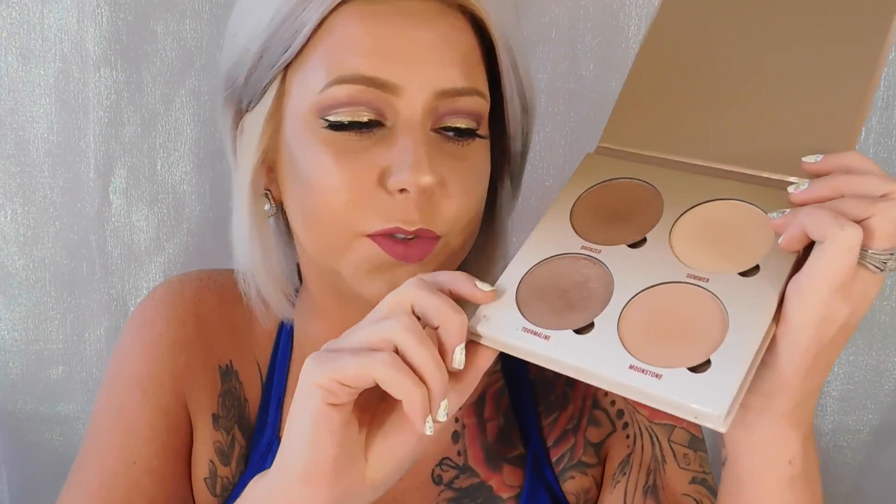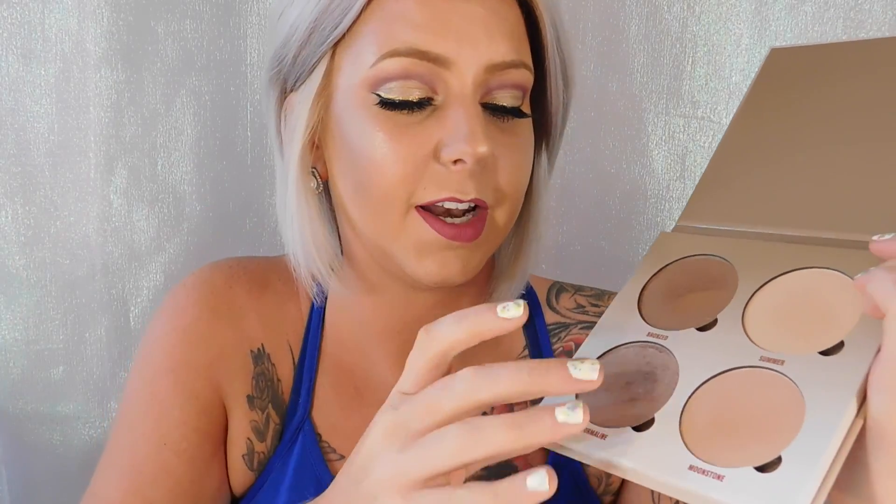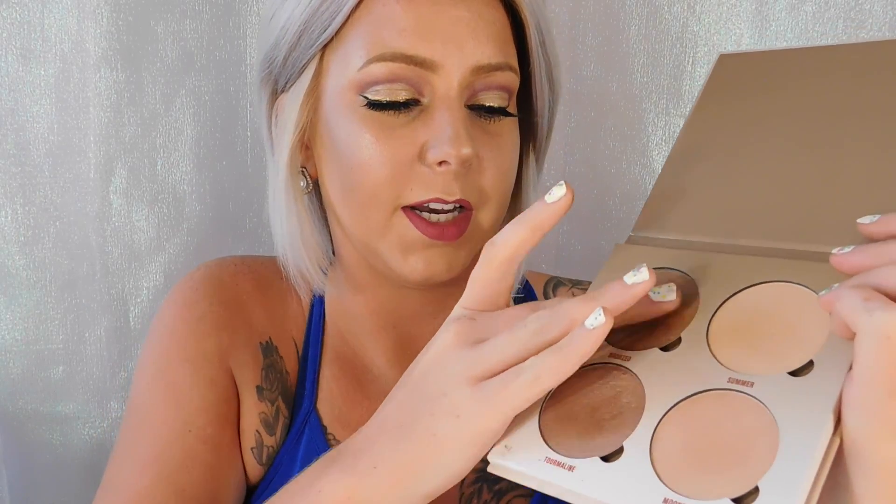First and foremost I got the Anastasia Glow Kit in Sundip. I love this — I use this like every day. It's typically a lot darker than your average highlighters. It's pretty dark. I still wouldn't highlight with it, but I actually go over my contour with it. The shades are just so pretty.